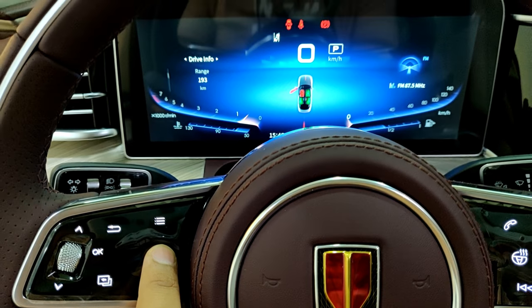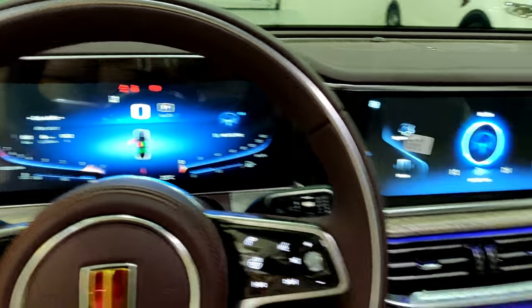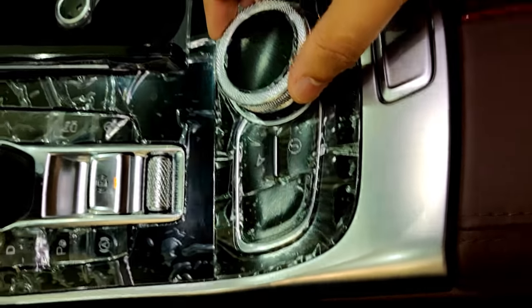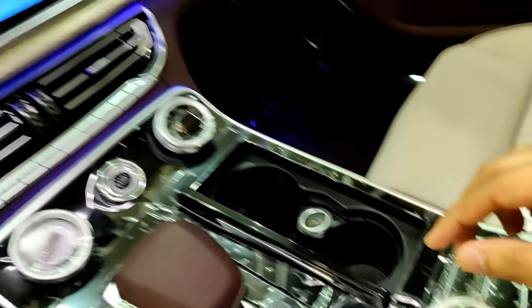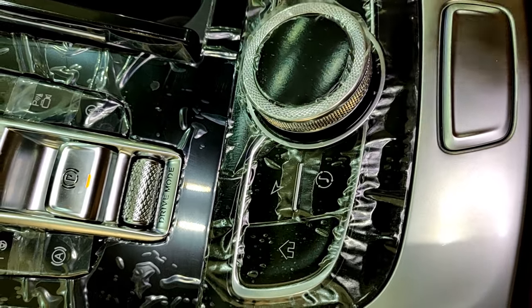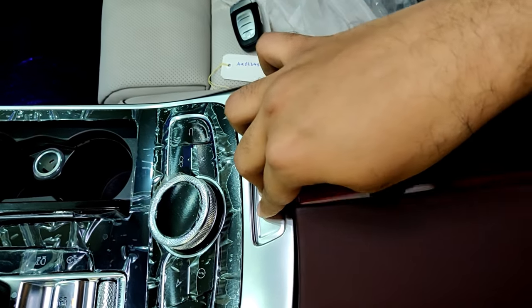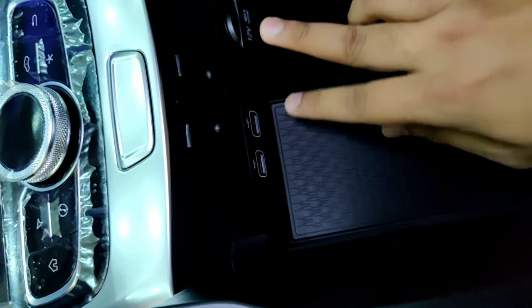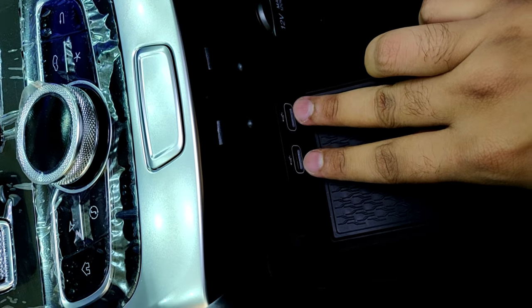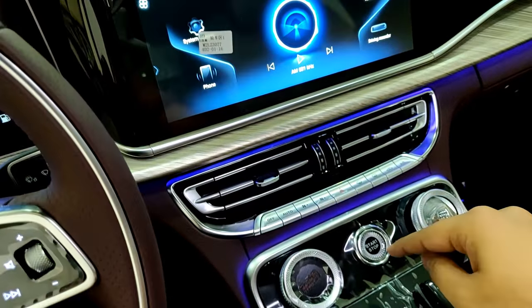In the center you have a controller for the infotainment system if you don't want to use the touchscreen. There's also a Mercedes-style armrest: you press the button, it opens up, and inside you have a wireless charger, a 12-volt socket, and two USB-C ports.